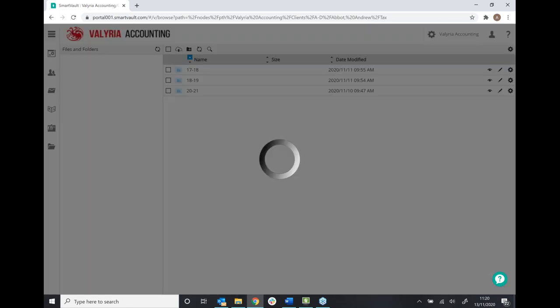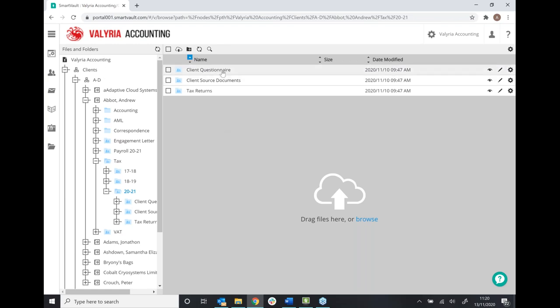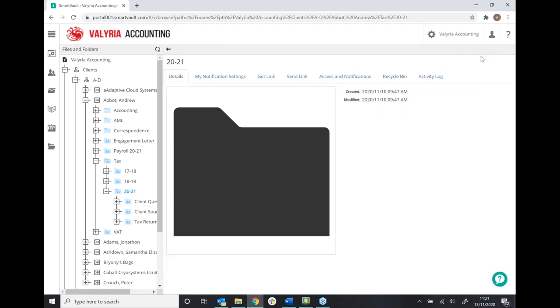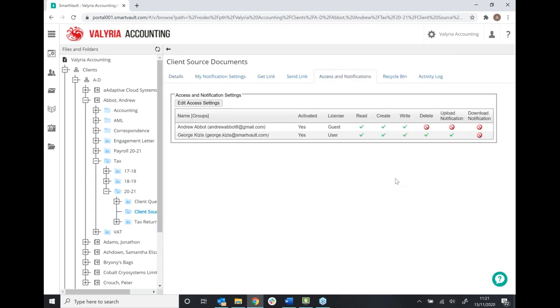I'll go into the tax folder to show you exactly how access rights work. Going into the 2021 year, we've got subfolders SmartVault has created. You can see we've got client questionnaire — the client might have edit rights here so they can log in and edit a questionnaire. Client source documents — they might be able to upload to. Whereas tax returns — we might just restrict that access so all they can do is view those documents. If I go to the settings cog in the client source documents folder and look at the access rights, you can see there are two people who can see this folder: myself as the user — that would be you as the accountant — and then my client as the guest. My client can read, create, and write, meaning they can view, upload, and edit documents here.